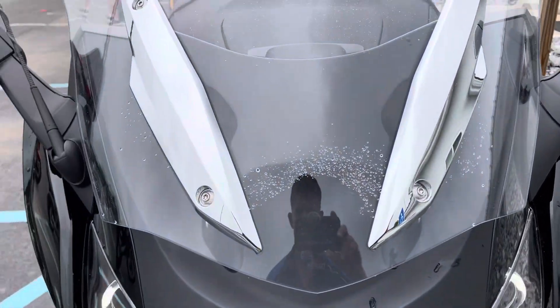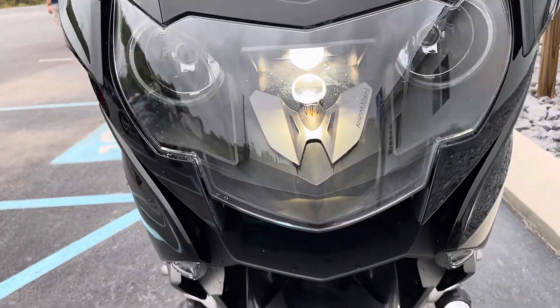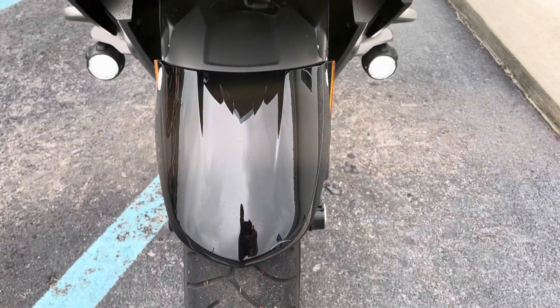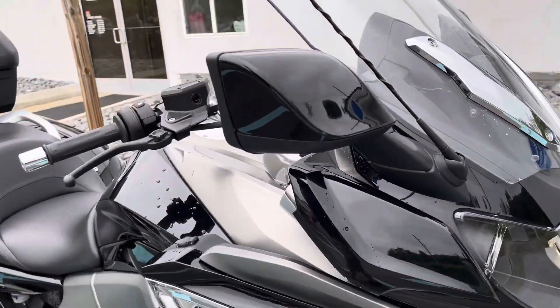We do still have some water droplets on the bike just from leaving our wash bay. A few blemishes on the bike here — we've got about an inch-long scratch on the front fender. The bike's never been down.